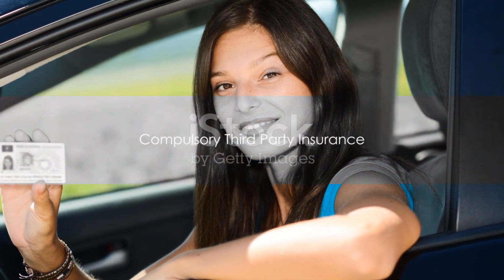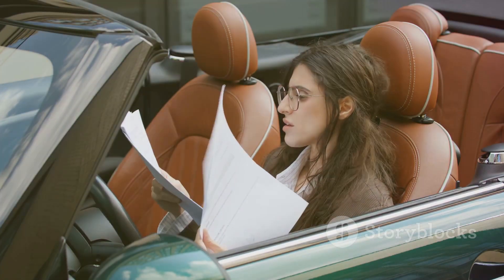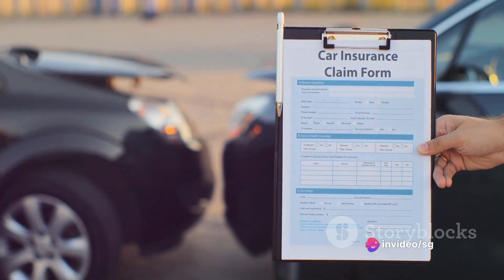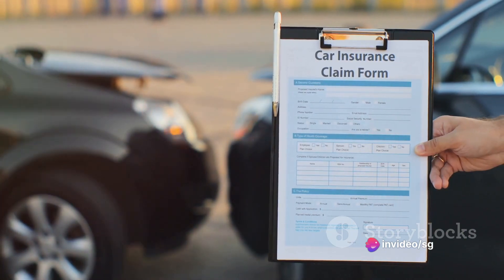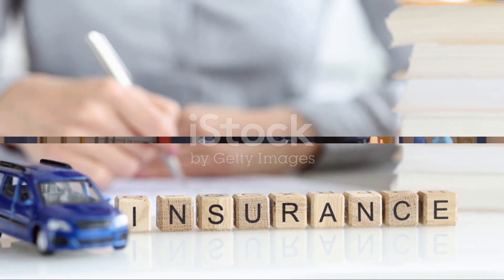The second step is to purchase compulsory third-party insurance, widely known as a green slip. This insurance policy covers personal injury claims if someone gets injured in a car accident where you're at fault. You can purchase this from a licensed insurer.